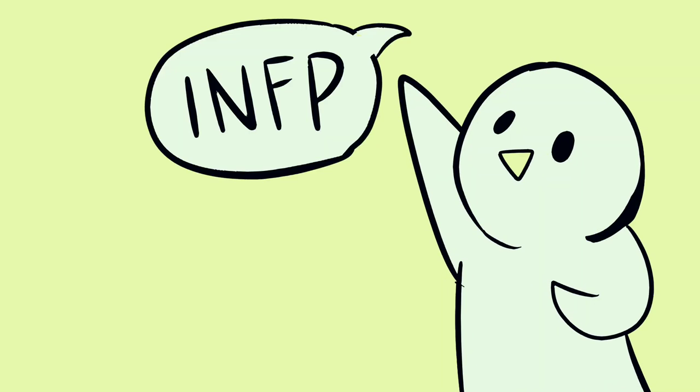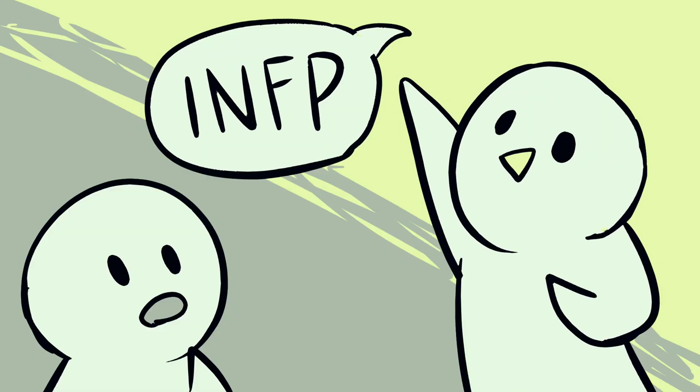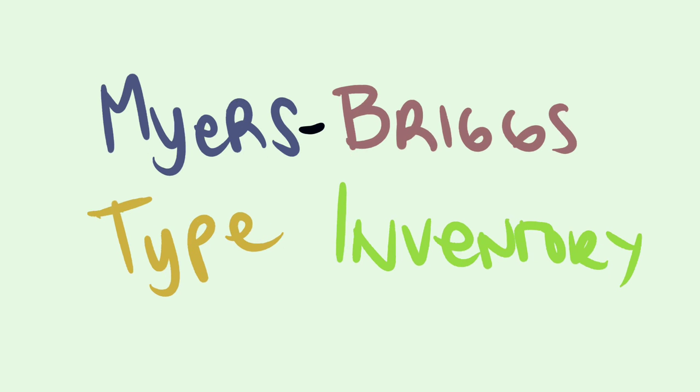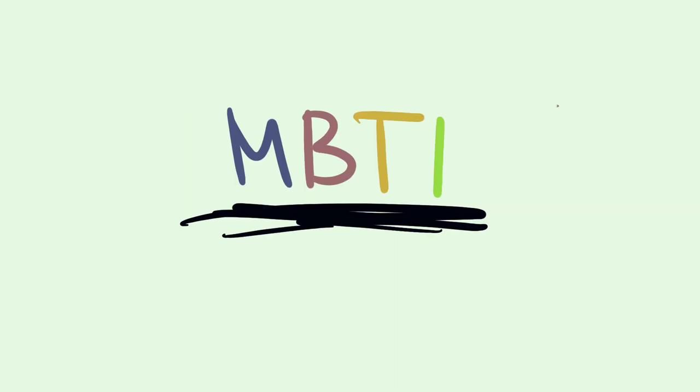Has anyone told you they're an INFP, or that their workplace made them do a personality test and they came out as an ENFJ? Did you know what they were talking about? Well, if you've heard any acronym like INFP or INFJ, then you've probably heard of the Myers-Briggs Type Inventory, also called MBTI.